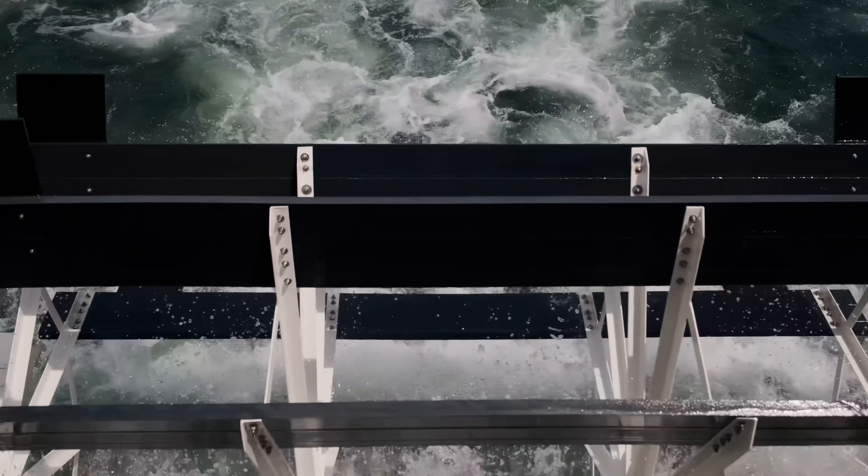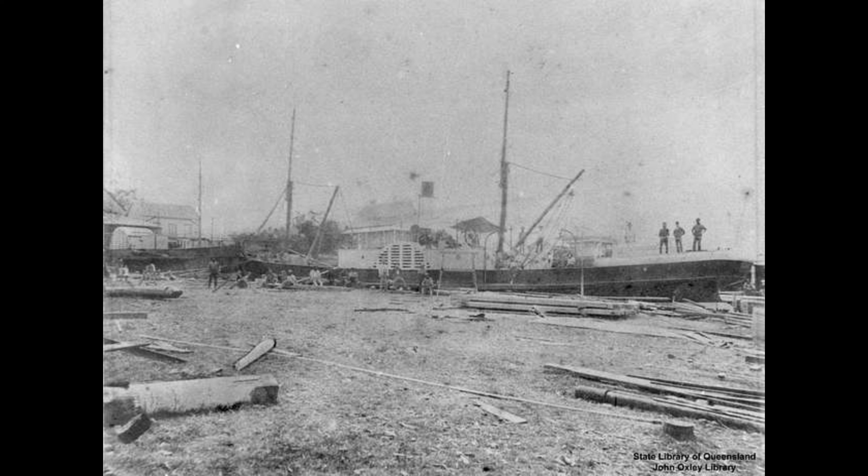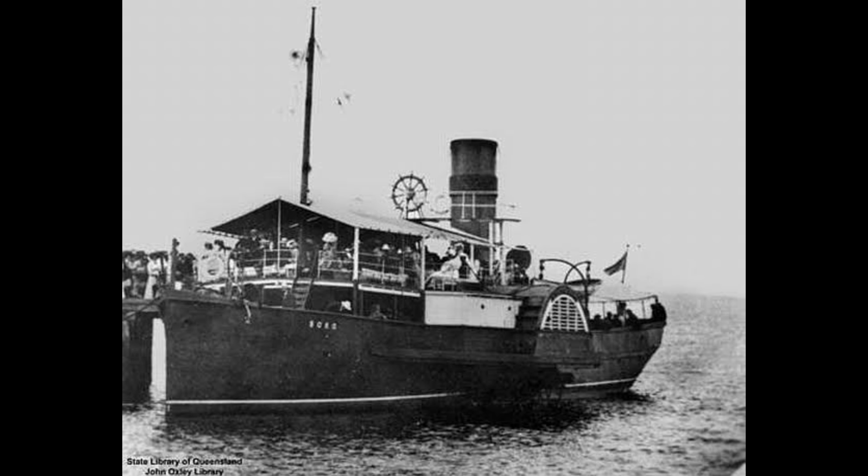The SS Bocco was a paddle steamer, but not just any steamship — one of the most famous in the whole of Brisbane. By the way, if you wanted to know what SS stands for in the name, it's steamship.